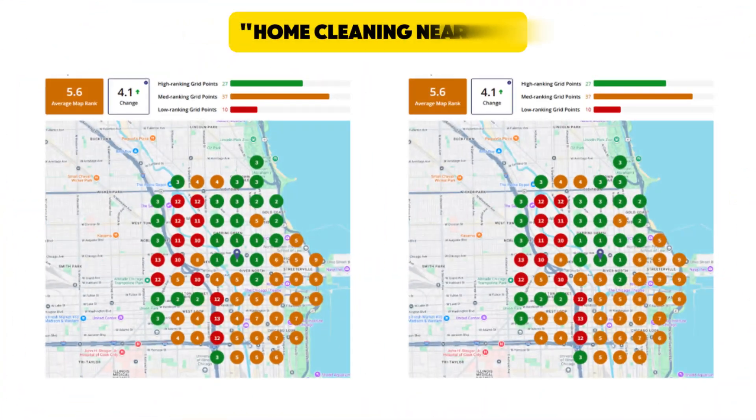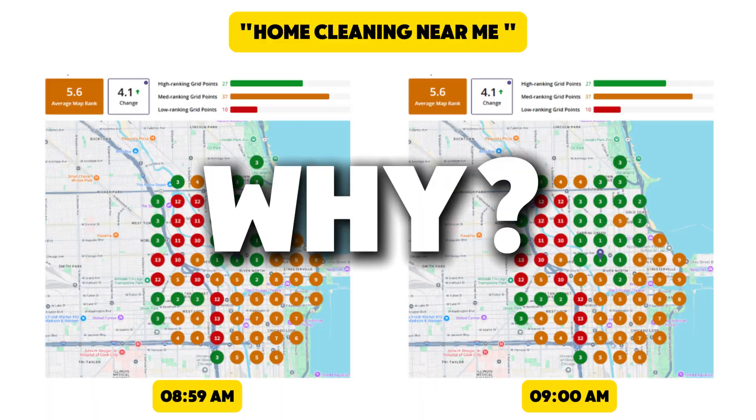Not all tools are created equal. Some use real-time data while others use cached results — basically a snapshot. I ran this exact same test using another well-known grid tracking tool: same listing, same keyword, one scan when the business was closed, one scan when it was open. The results were identical. Why? Because that tool relies on cached data — it's showing what the map looked like yesterday or even earlier, not what's happening right now.